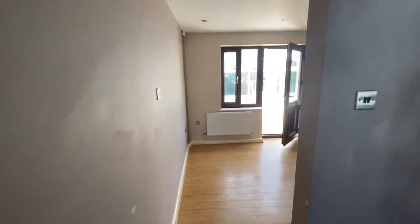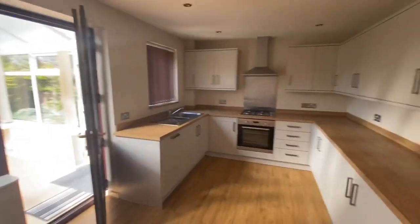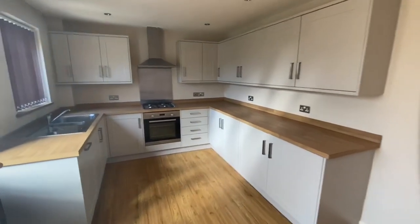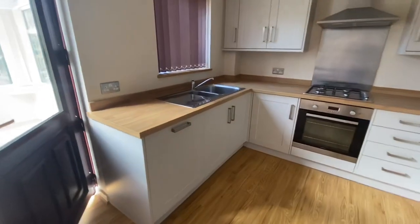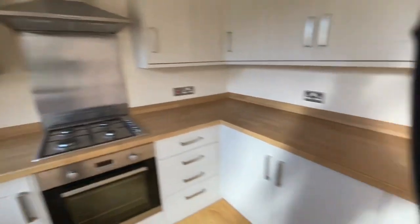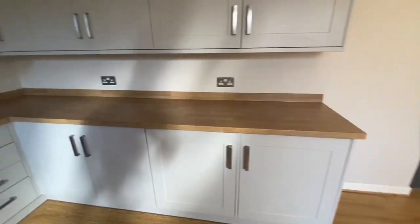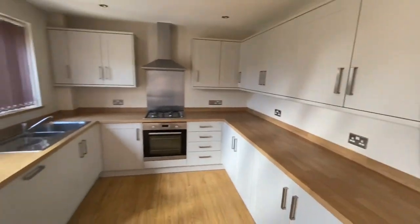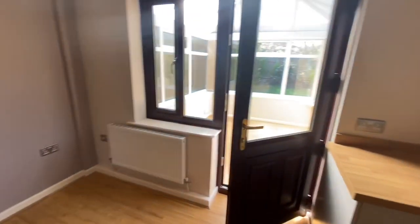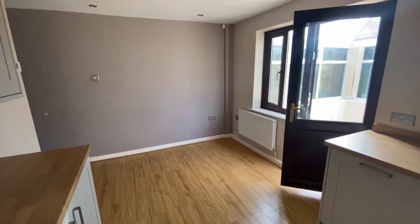Heading through to the kitchen area, we've got laminate flooring in here and spotlights to the ceiling. The kitchen is a really nice modern grey coloured kitchen. We've got various integrated appliances — an integrated dishwasher, integrated electric oven, gas hob and extractor fan, and also integrated fridge and freezer underneath in the cabinets. Loads of storage. There is space on the opposite side of the kitchen for maybe a breakfast bar or a table.